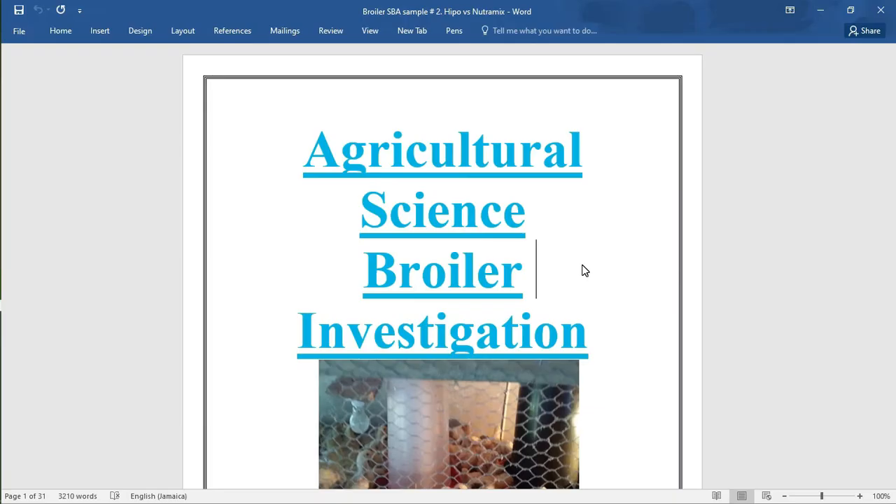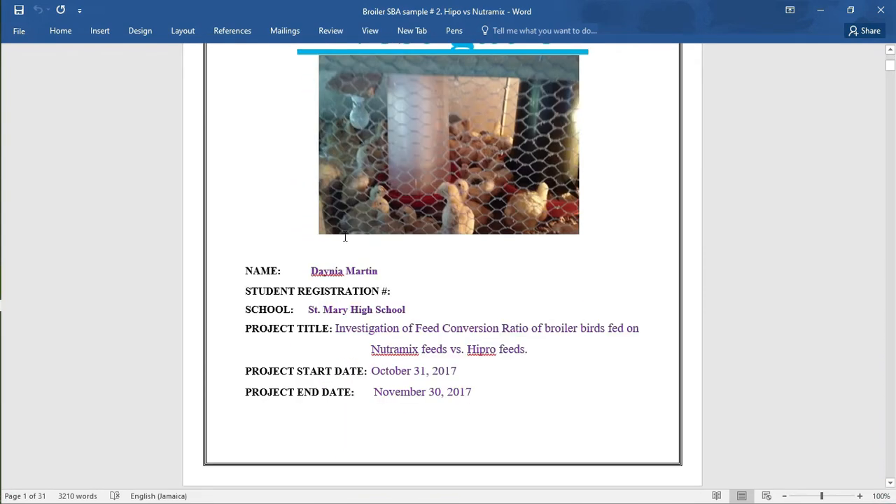As you can see, the cover page here states Agricultural Science Broiler Investigation. On the front there is also some other important information like the name of the student, the registration number, the school, and the project title. The project title states: Investigation of Feed Conversion Ratio of Broiler Birds fed on Nutramix feeds versus hyperfeeds. The project start date was October 31st, 2017.